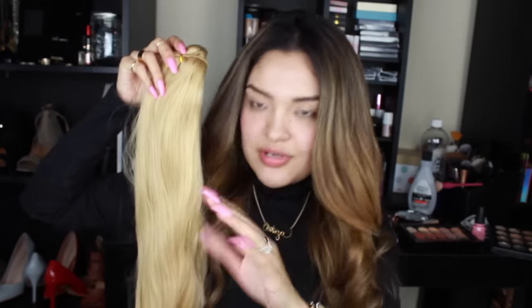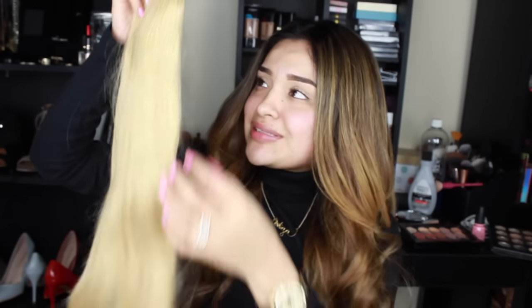Look at this beautiful piece of hair! This is gonna be like my everyday hair, so yeah, hopefully I can get them cut too because they're hella long. Alright, let's actually get to the video.